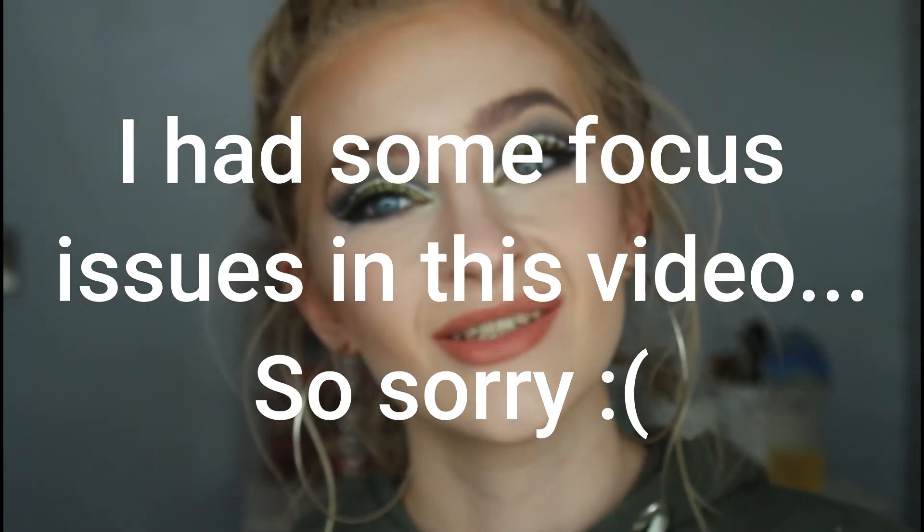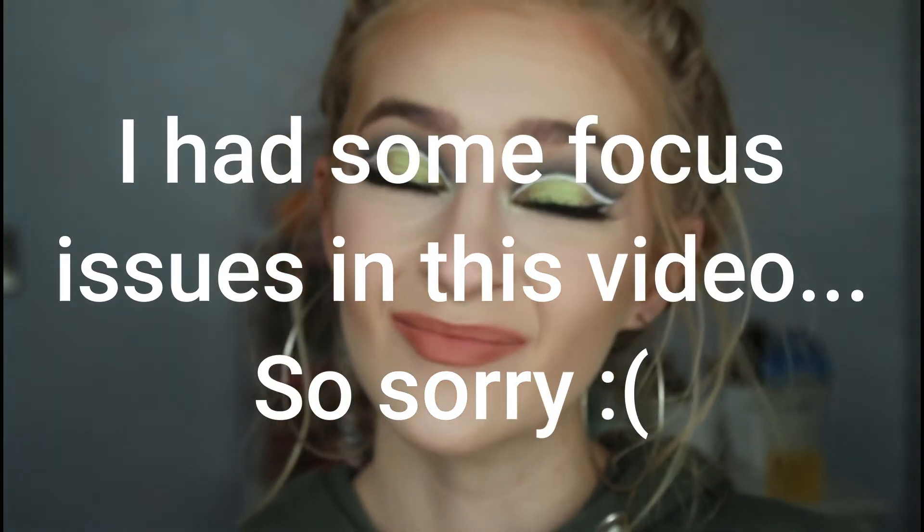Hello everybody and welcome back to my channel. If you're new, hi, my name's Caitlin. I want to flex my beautiful new organiser in the background for just two seconds because she's beautiful and she brings me so much joy. Today we are going to be doing quite a fun video.